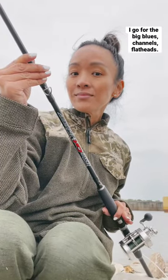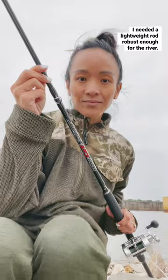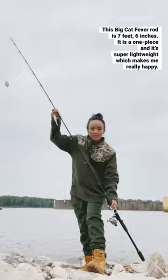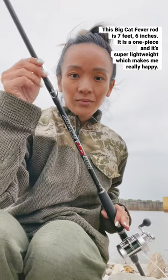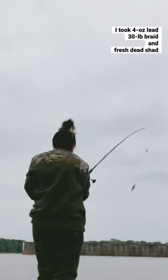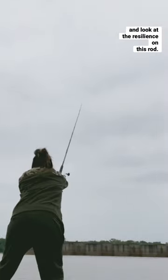I go for the big blues, channels, and flatheads — I needed a lightweight rod robust enough for the river. This Big Cat Fever rod is seven feet six inches, it is a one piece, and it's super lightweight, which makes me really happy. I took four ounce lead, 30 pound braid, and fresh dead shad, and look at the resilience on this rod!